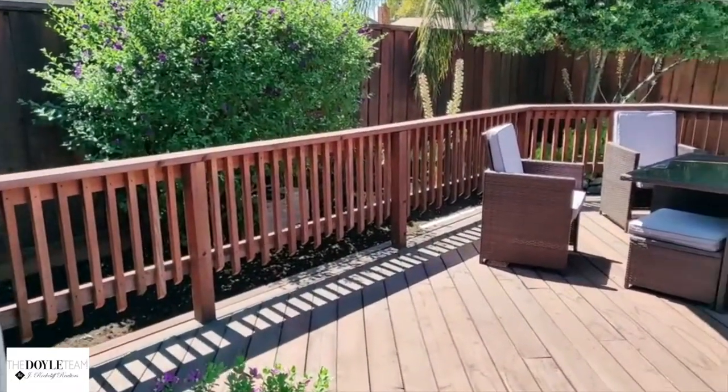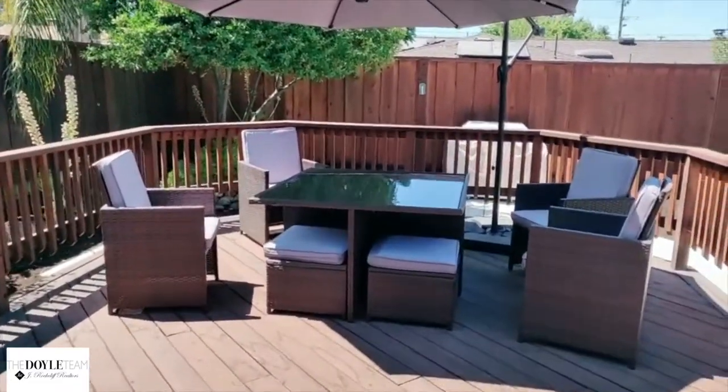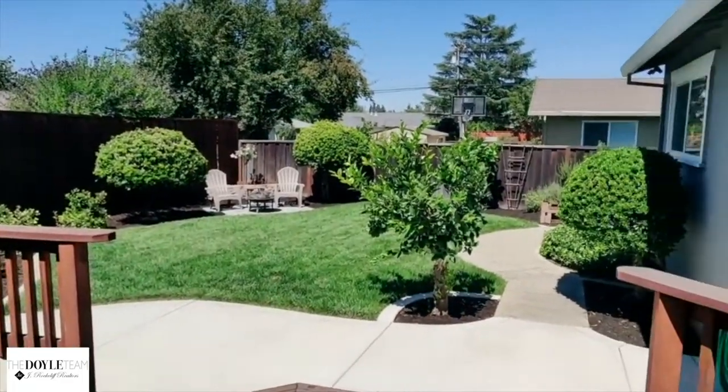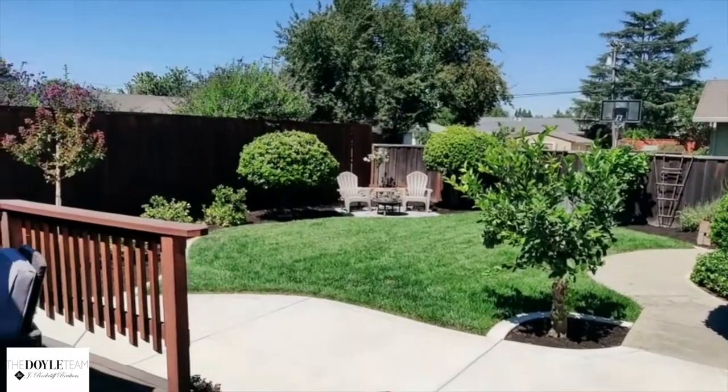So here we have a wonderful deck, great for outdoor dining, and then look at that landscaping. You've got a little bit of everything out here.